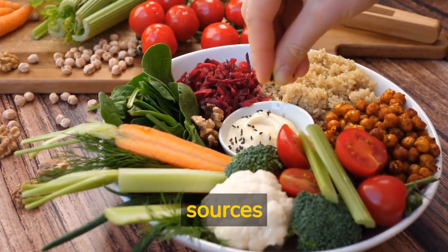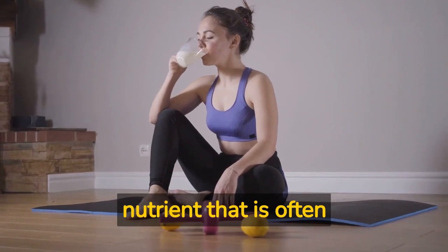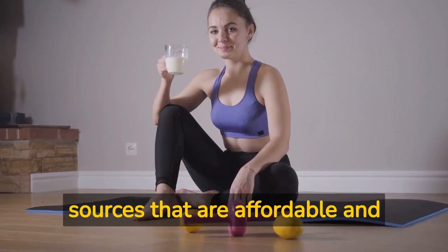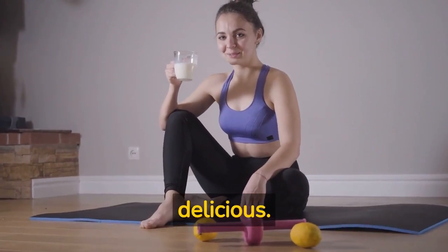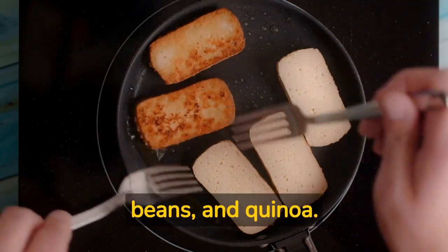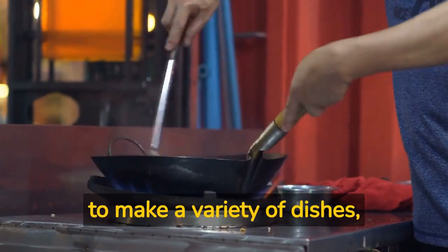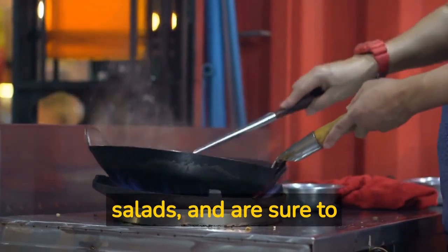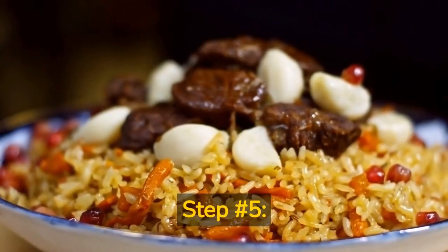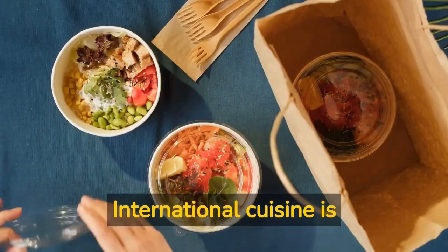Step number four: get creative with your protein sources. Protein is an important nutrient that is often associated with meat and dairy products, but there are plenty of plant-based protein sources that are affordable and delicious. Some examples include tofu, tempeh, seitan, lentils, beans, and quinoa. These ingredients can be used to make a variety of dishes from stir fries to salads, and are sure to please even the pickiest eaters.